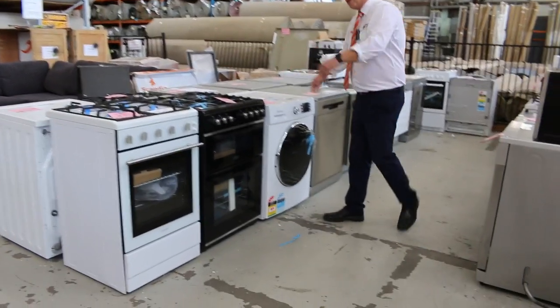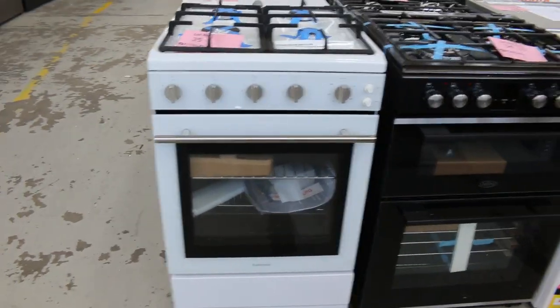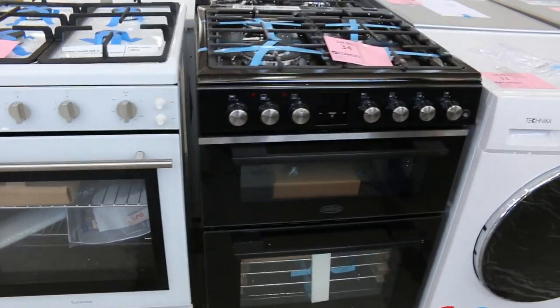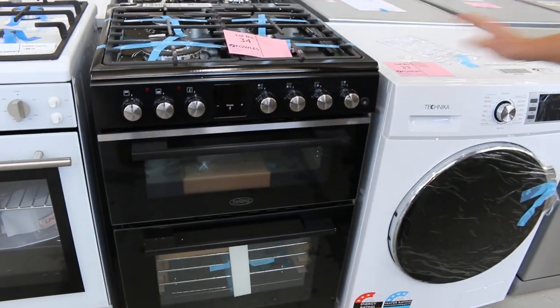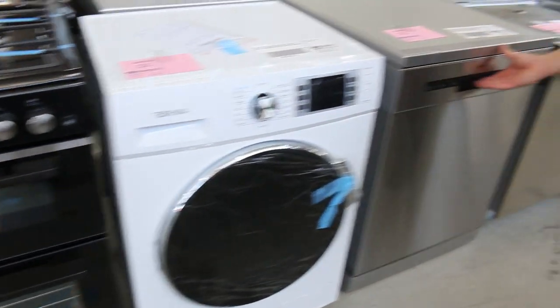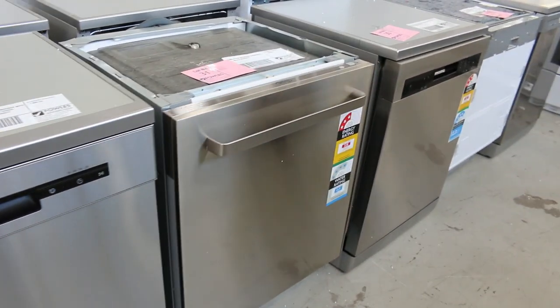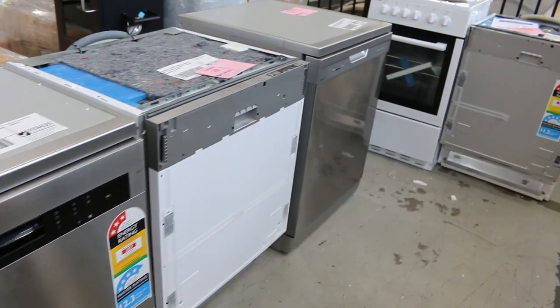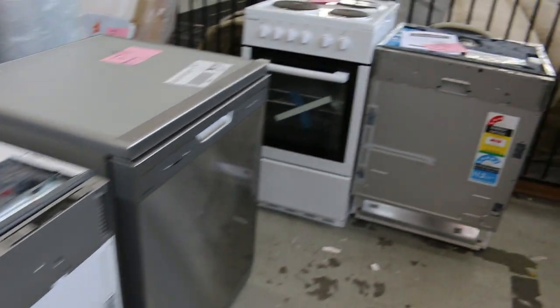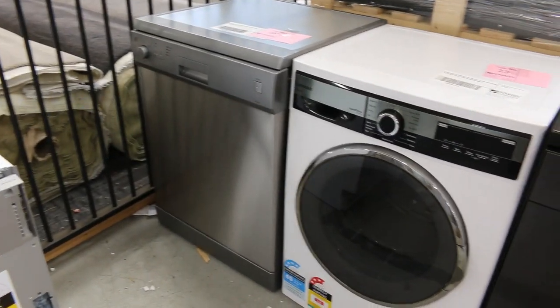We've had a huge delivery of miscellaneous kitchen, bathroom, and laundry appliances. As you can see, we're shining the camera now on a couple of beautiful ovens. There's a Belling double oven, a Technica front loader, and a Euromade dishwasher — scratch and dent — with three months warranty on all of it, and I'm going to start it all very, very cheap, so if you're needing some appliances this will be a fantastic time.